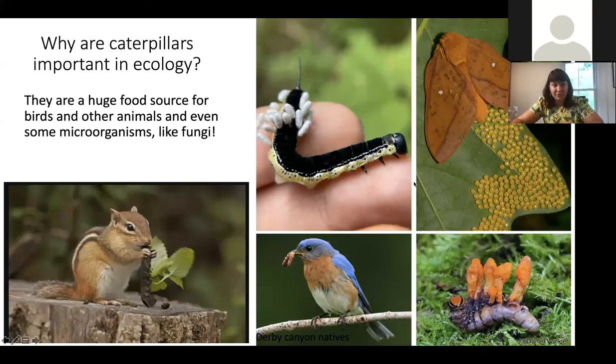Why are caterpillars so important in ecology? A lot of things are trying to find and eat them because they are very tasty — many birds and mammals in our fields and forests rely on them as a big portion of their diet. They can even be important for microorganisms like fungi. Here's a caterpillar infected by Cordyceps militaris, a fungus that specifically eats caterpillars. Pretty incredible.